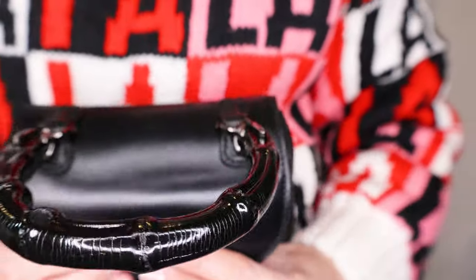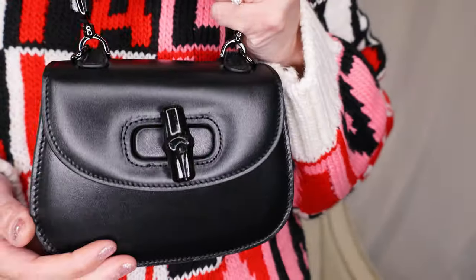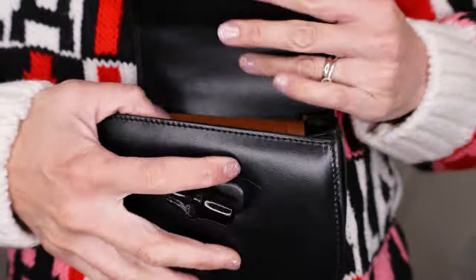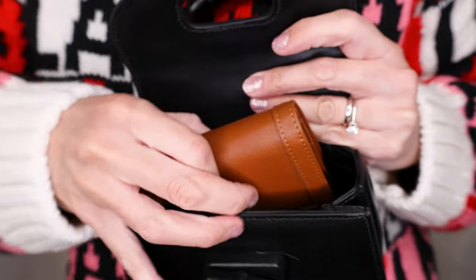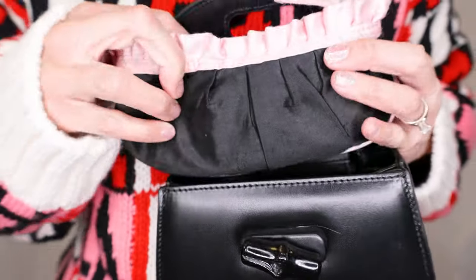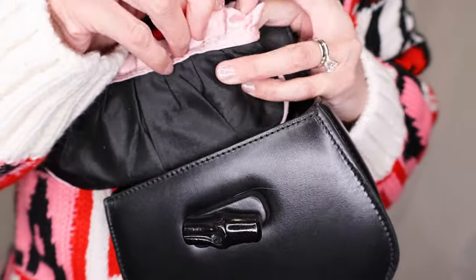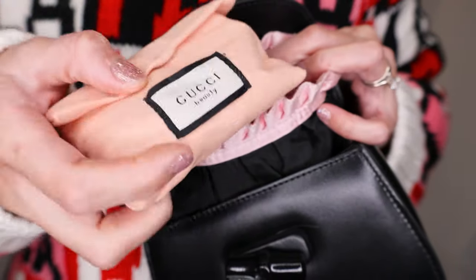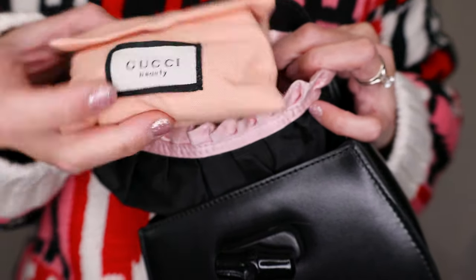That's pretty much what would fit if I were to put more things in here. Let's remove this — here's my makeup bag. This Too Faced makeup bag is not going to fit, as you can see. I would suggest getting a smaller makeup bag instead. Like this cute small Gucci pouch I have.